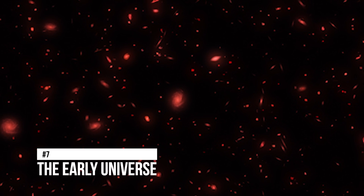Number 7: The Early Universe. According to recent findings from the NASA/ESA James Webb Space Telescope, the first stars and galaxies in the early universe likely formed much earlier than was previously believed. The first generation of stars, known as Population III stars, who formed when the universe was less than a billion years old, have not been detected by a European team of astronomers.